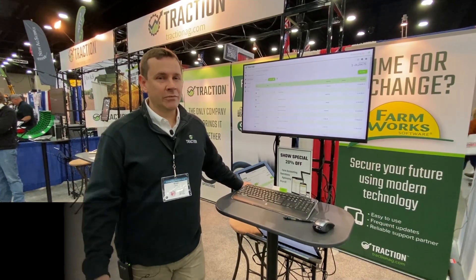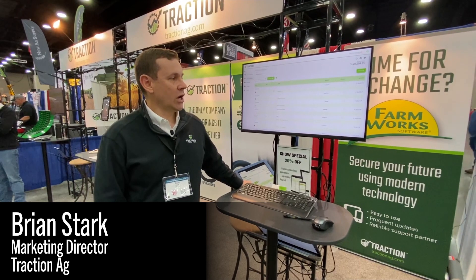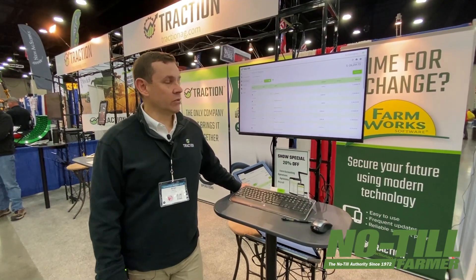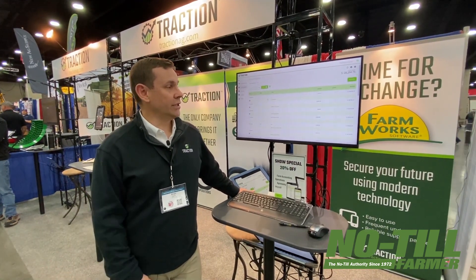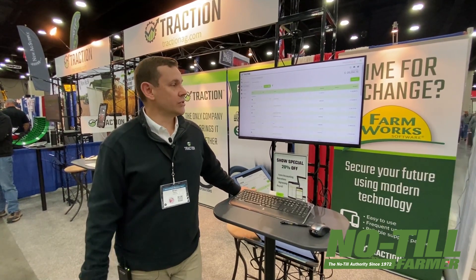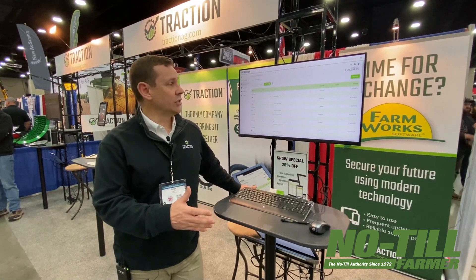Thank you for having me today. My name is Brian Stark, marketing director for Traction. Traction is an ag tech company that helps out farmers with their farm accounting, field record keeping, agronomy, and payroll as well, just recently released. And really all those things integrate together with our system — it's all completely cloud-based using the latest technologies.